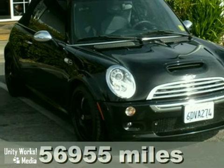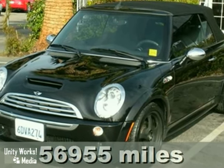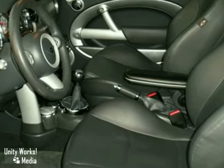Here's a nice non-smoker 2005 Mini Cooper S. It is a convertible top and a six-speed manual transmission. It also features a CD player with Harman Kardon sound, keyless entry, and leather seats.